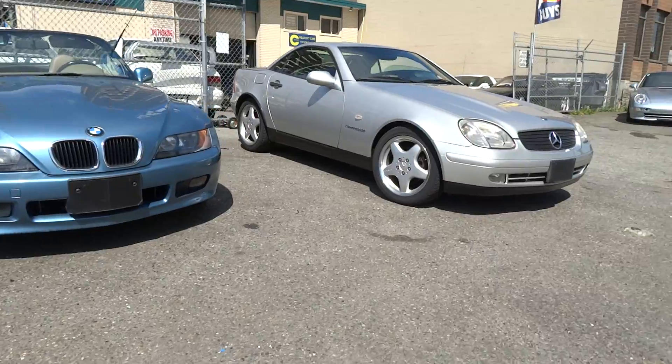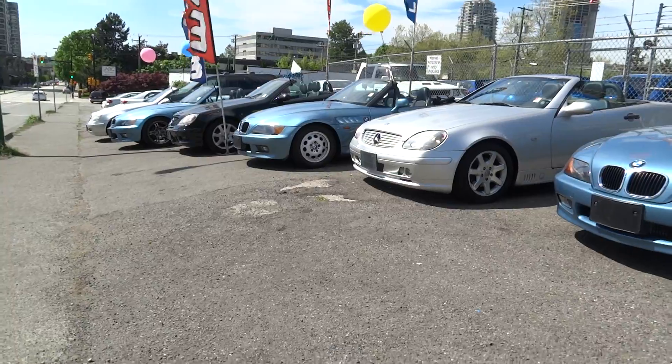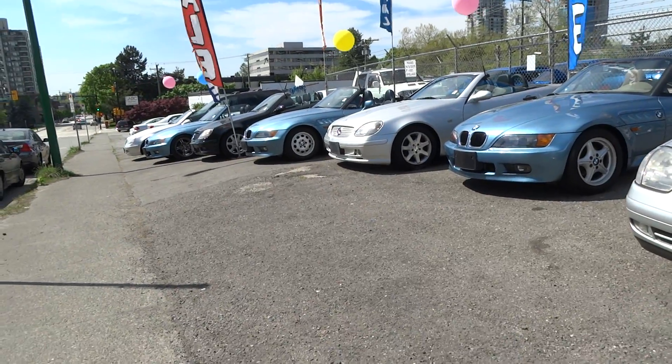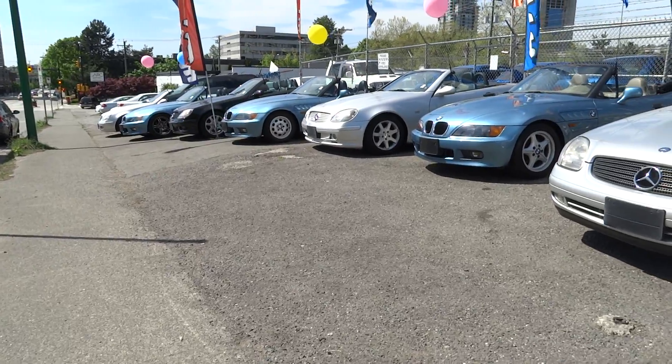It depends on your budget and what kind of look you really want, but it's a great summer vehicle. Price range between eight and nine thousand — offer us a deal. It's summer and everyone needs to enjoy all this sun, and the best way to go is buy a convertible.